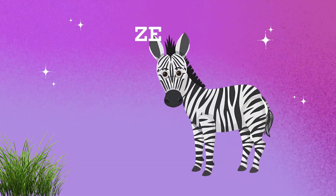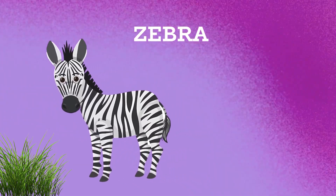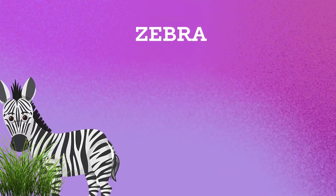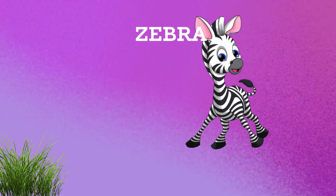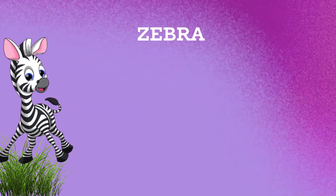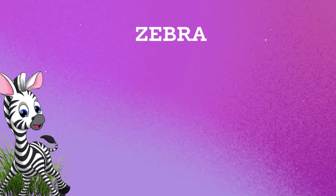A zebra is a beautiful African animal known for its black and white stripes. These stripes are unique to each zebra, just like human fingerprints. Zebras live in groups called herds and roam the grasslands, munching on grass and plants. They have excellent eyesight and can run very fast to escape predators like lions.